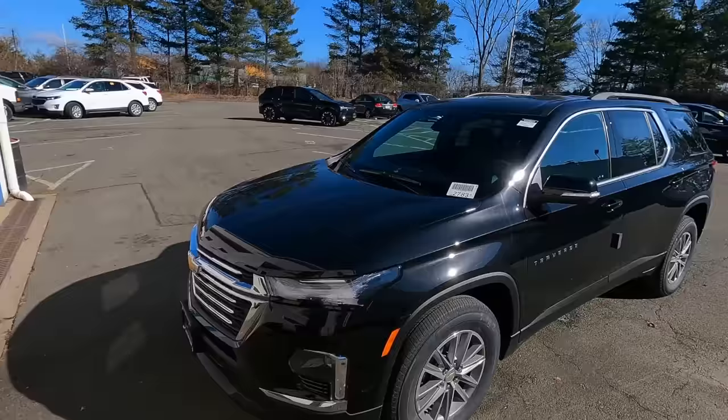This 2023 Chevy Traverse we sold this morning — I sold it with the help of Nia, our new saleswoman who started here. I've been training her for the last two weeks. This Traverse is an LT, cloth package, with heated seats, power door, remote start, all the fun stuff. The customer who bought this car bought two cars from me in the past. They came in today wanting to trade out of the 2016 I sold them and go into a new Traverse. So we made it happen.